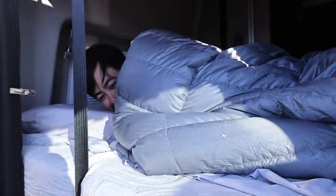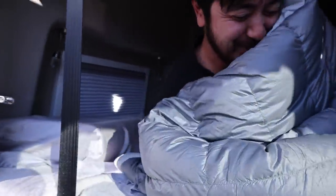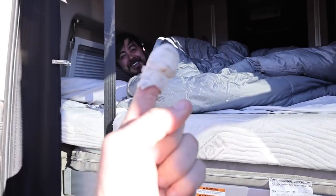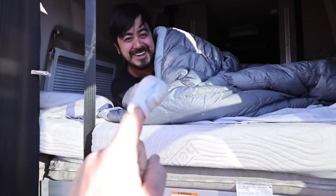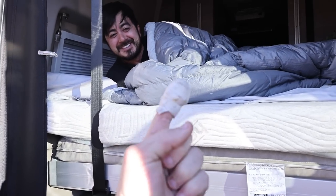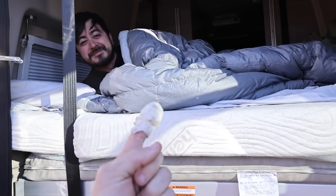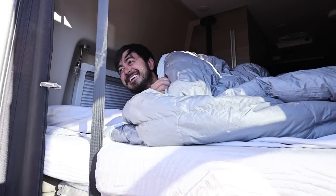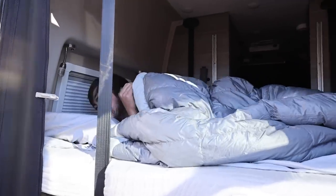Good morning Dave. How'd you sleep? So good. How's your finger? It hasn't bled through yet — still pretty good. Is it aching? Not so much anymore. It was in the middle of the night I was just like, oh! Poor Dave. How's the weather out there? It's actually really nice — I put on shorts. Those are my favorite shorts. You can get these at your local Dick's Sporting Goods, just go there and ask for size shorts.